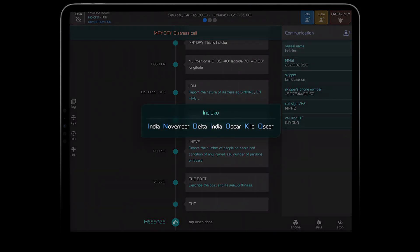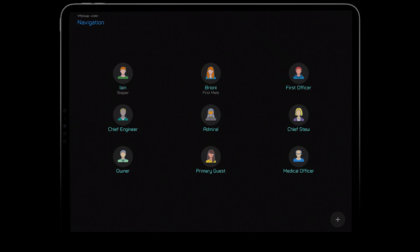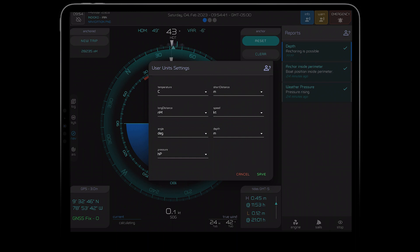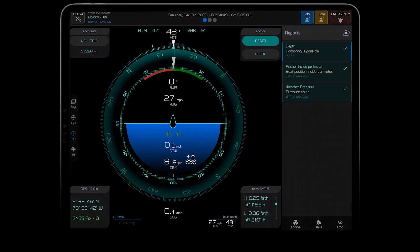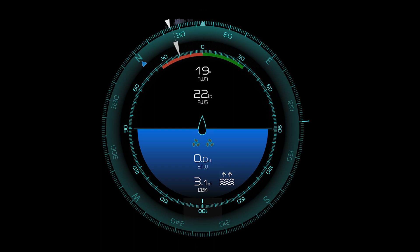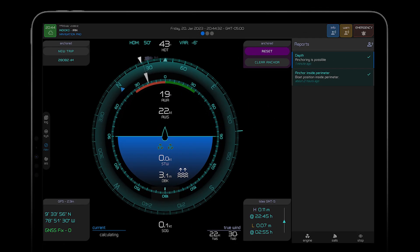If you're fortunate enough to have crew on board, each member has their own profile that can be fully customised to their preferences. You can change how Wayfinder displays things like speed, depth and distance to more familiar units, making it as simple as possible when you're on watch. And when you combine all these modules together, plus a best-in-class user interface, you get Wayfinder — the world's first smart navigation assistant.